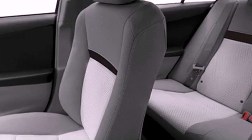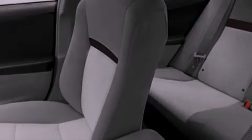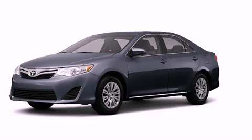With an EPA estimated rating of 35 miles per gallon on the highway, this vehicle helps leave money in your pocket where you want it. Call or visit us right now and arrange your test drive today.